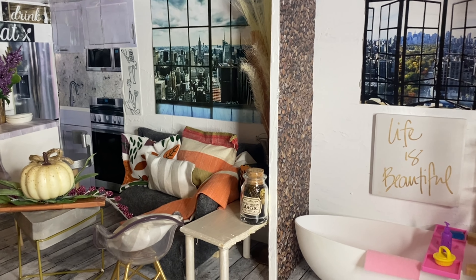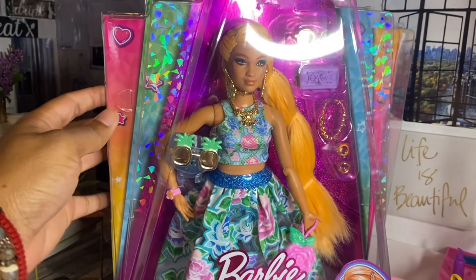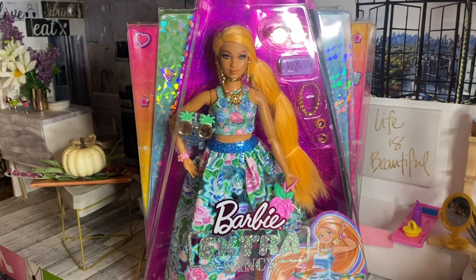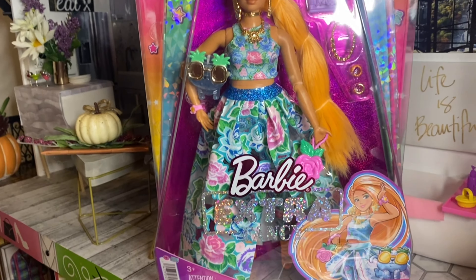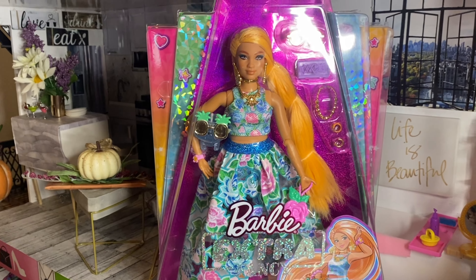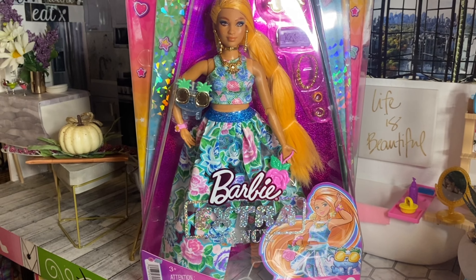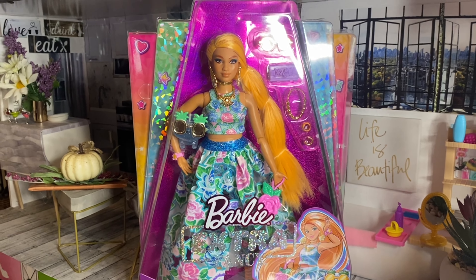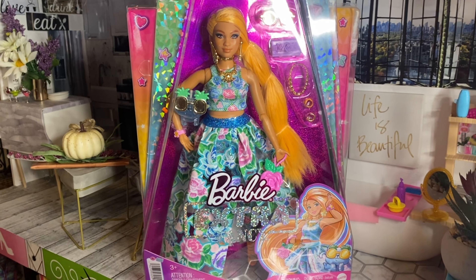Hi guys, welcome back to Bougie Doll Life. My name is Katrina and today we're going to be reviewing Barbie Extra Fancy Curvy. I know I'm late getting this doll, but let me explain — it has a lot to do with this video and why it took me so long to get her. If you guys want my honest opinions and to see this doll fully, just keep watching. This is the curvy Barbie Extra Fancy look — this is her artwork right here. It's so beautiful.